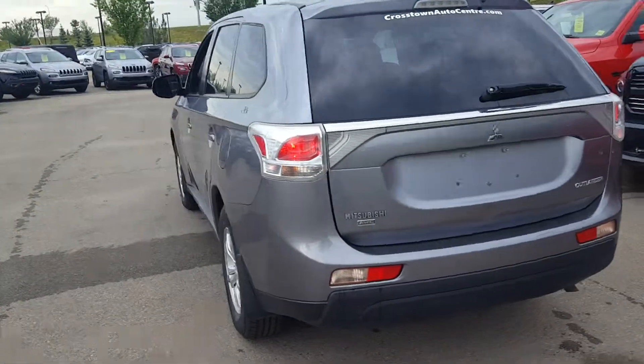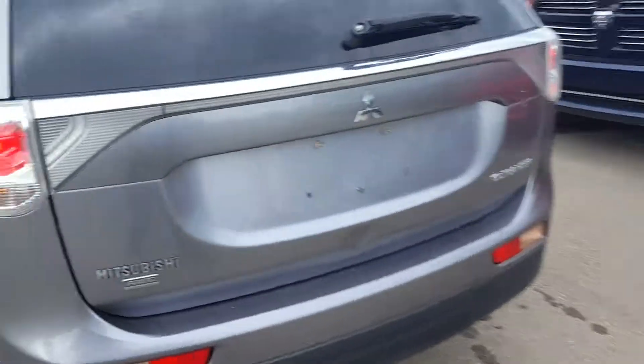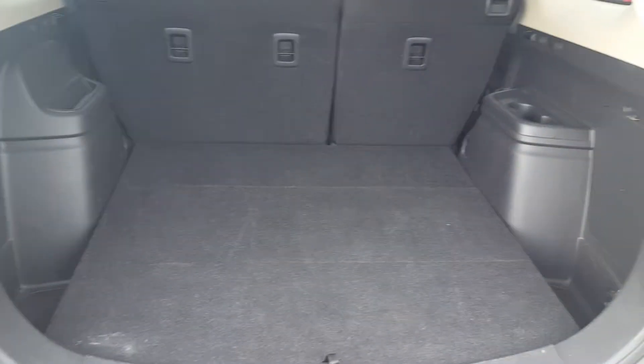What's nice about Outlanders is that they're fuel efficient, very reliable, and well-built vehicles. Being a five-passenger, it gives you a lot more space compared to some of the others like the Toyota RAV4 or Honda CR-V.